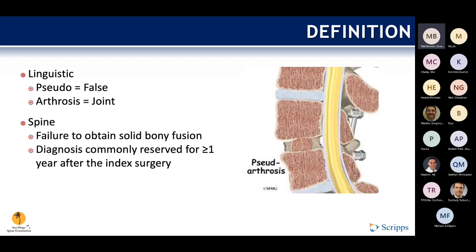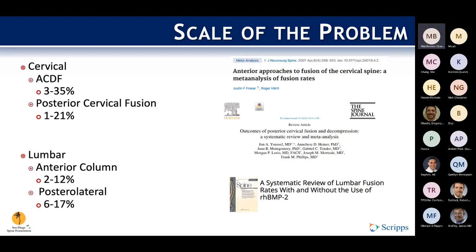The diagnosis is usually reserved for greater than one year after the index surgery. The scale of the problem can be broken down into hundreds of iterations based on different levels, different surgical techniques, various use of implants and biologics. But broadly, it is not uncommon. It is a phenomenon regardless of where you are in the spine — cervical, thoracolumbar, or isolated lumbar — and whether or not you're doing surgery from the front, from the back, or both.